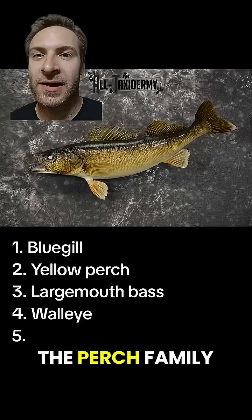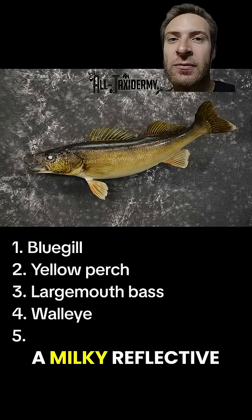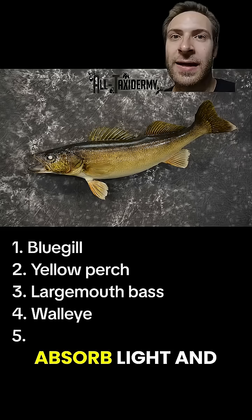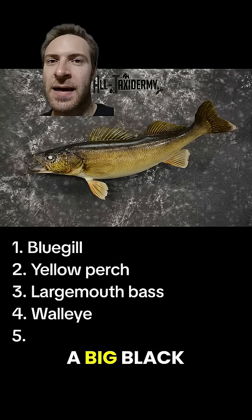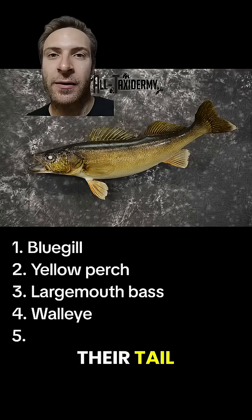Walleye are in the perch family and are popular game fish. They live in deep water, so their eyes have a milky, reflective layer that helps them absorb light and see in the dark. They usually have a big black spot at the back of their spiny dorsal fin and a big white spot at the bottom of their tail.